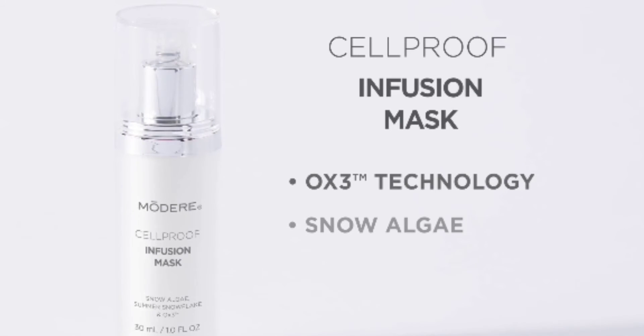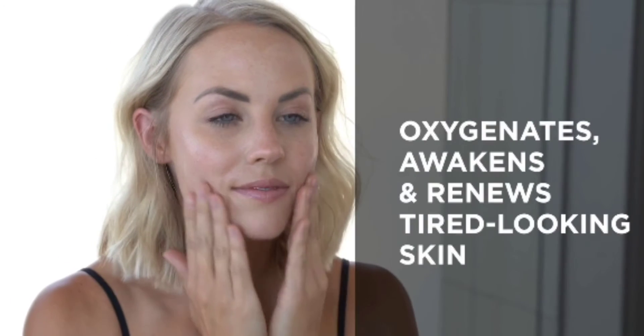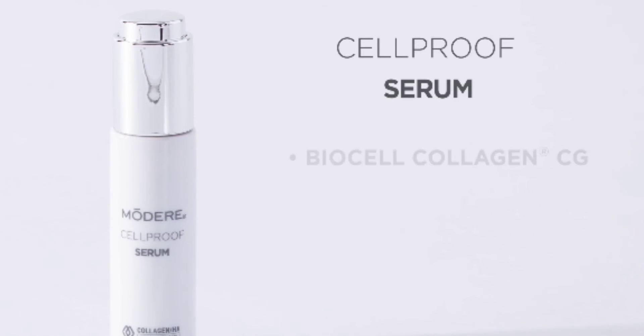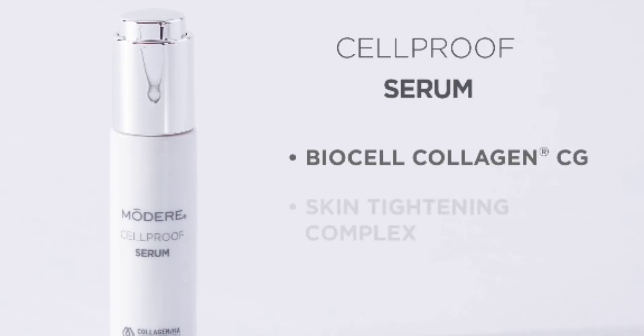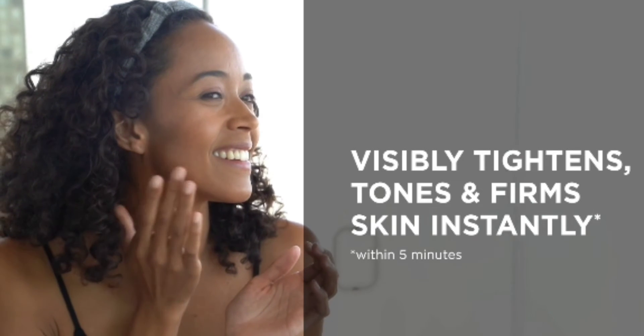CellProof Infusion Mask delivers effervescent oxygen through OX3 technology to instantly awaken skin's appearance, then nourishes with rare botanicals. CellProof Serum combines our exclusive Collagen HA Matrix with a plant-based skin-tightening complex and antioxidants to visibly tighten and firm skin instantly.